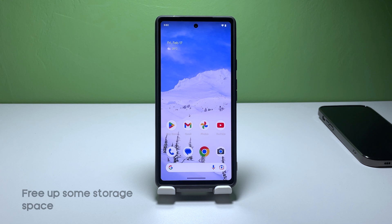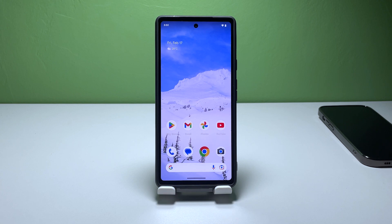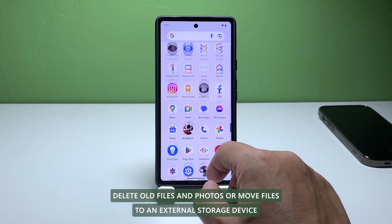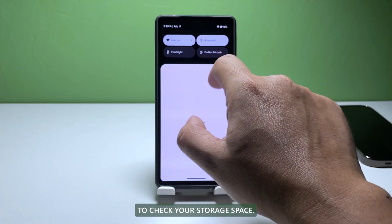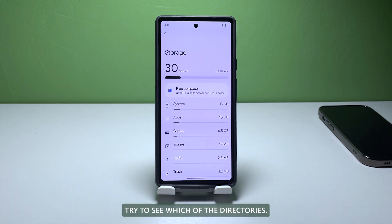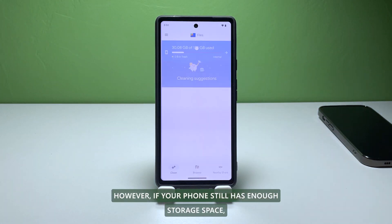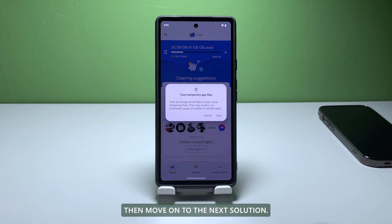Third solution: Free up some space if necessary. Your phone can become slow if it's running out of storage space. To free up space, you can uninstall apps you no longer need, delete old files and photos, or move files to an external storage device. To check your storage space, go to Settings and select Storage. Try to see which directories use up more storage and delete files from there. However, if your phone still has enough storage space, then move on to the next solution.